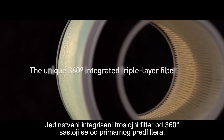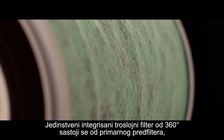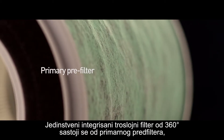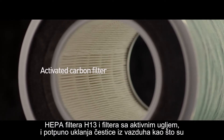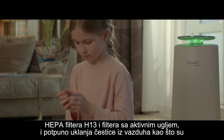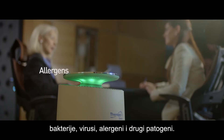The unique 360-degree integrated triple-layer filter consists of a primary pre-filter, H13-grade HEPA filter, and activated carbon filter to completely eliminate inhalable particles such as bacteria, viruses, allergens, and other pathogens.